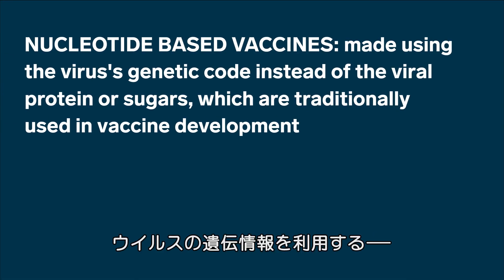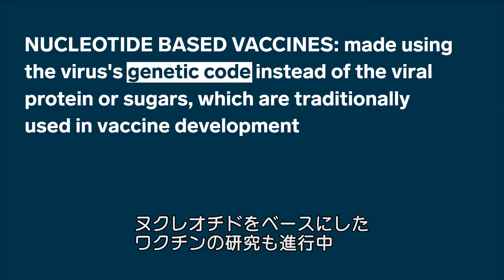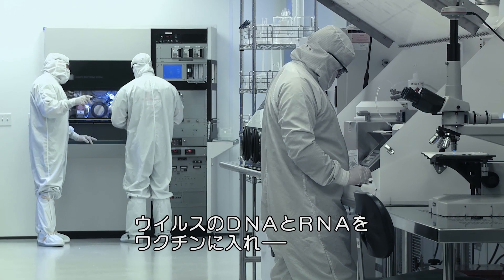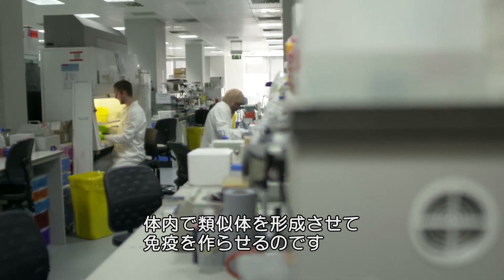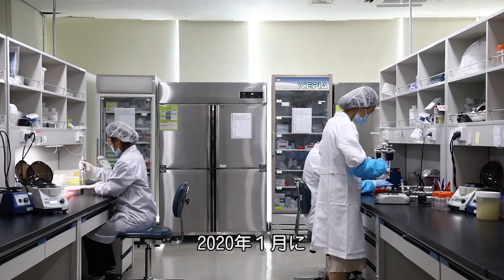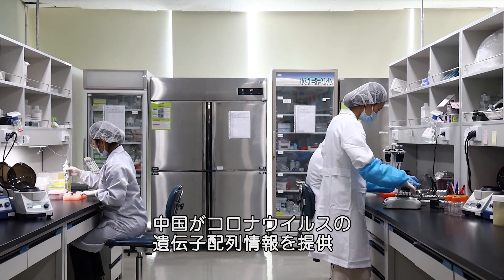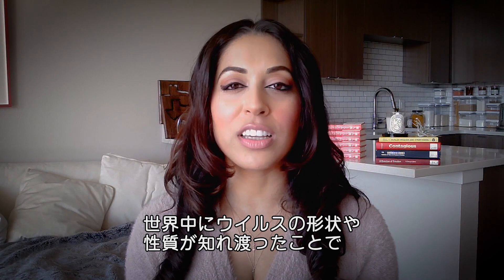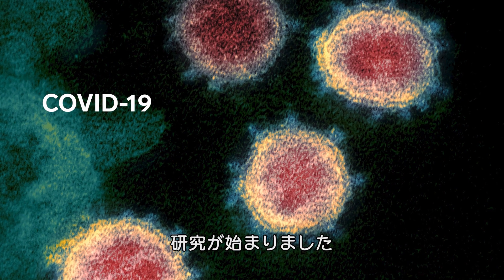Researchers are developing nucleotide-based vaccines that use the virus's genetic code to potentially protect us from infection. This is a new way of developing a vaccine where the virus's RNA or DNA prompts our bodies to make a part of the virus, and that's how we develop immunity to it. In January 2020, Chinese scientists shared the genetic sequence of the new coronavirus, which allowed researchers around the world to understand what the virus looked like and how it worked, giving them a head start in developing a vaccine.